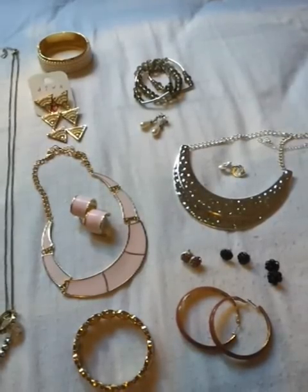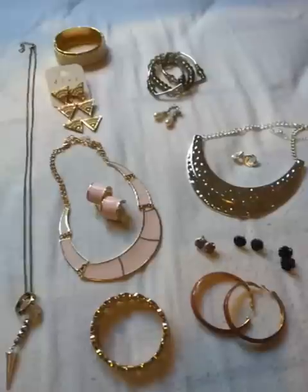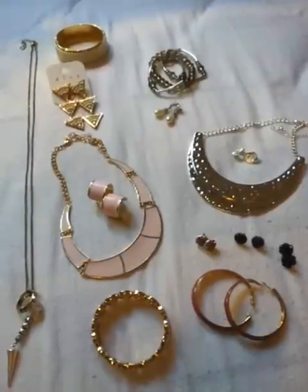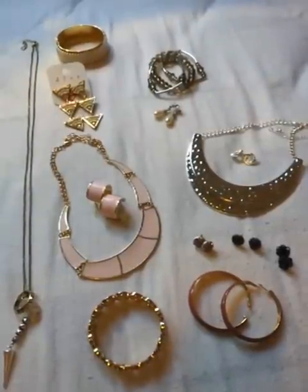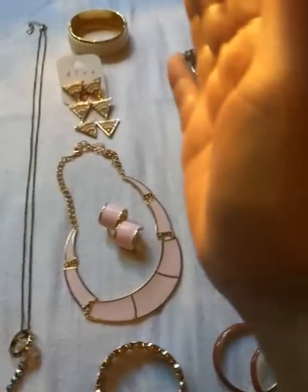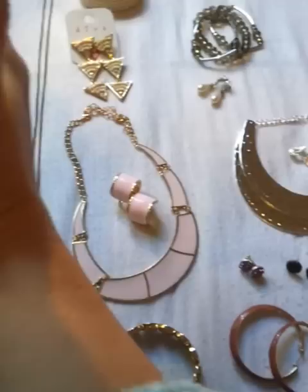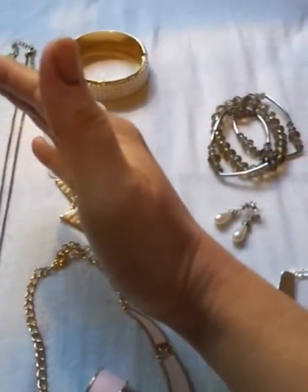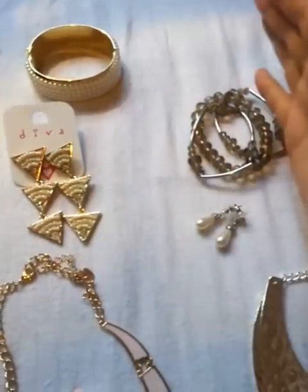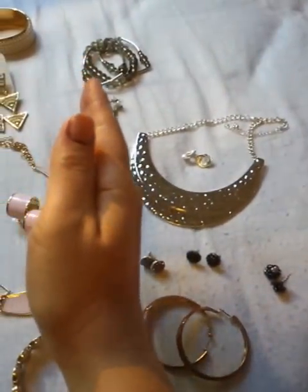Good afternoon to my lovely YouTubers — I'm back at it with a massive jewelry haul. I've bought things from Diva, which are all of those ones to your side there, Target, which are those ones there, and Kmart, which are those ones there.